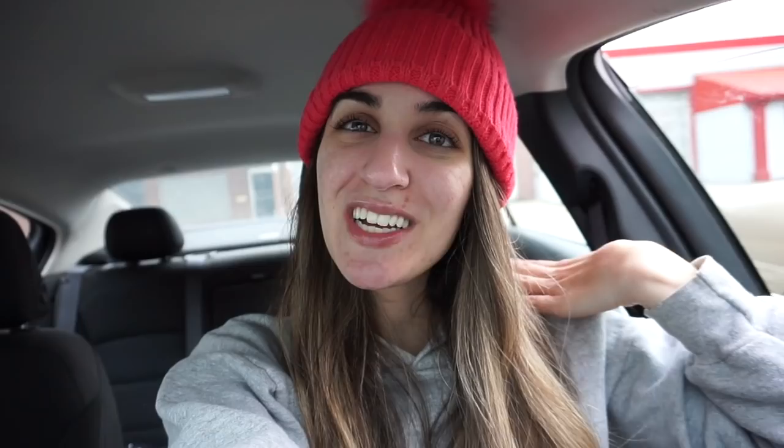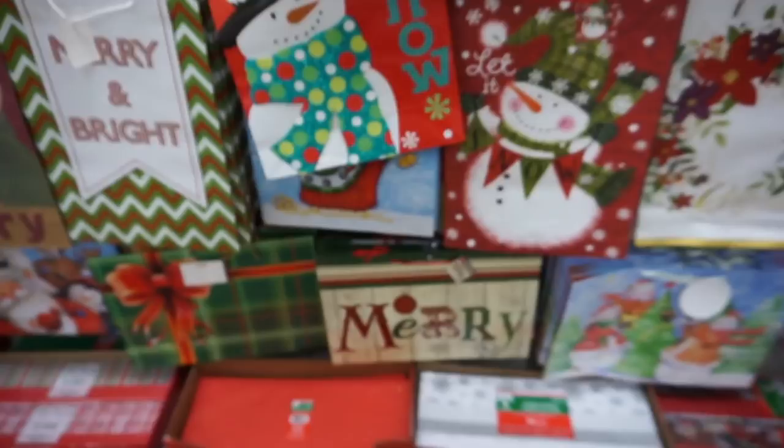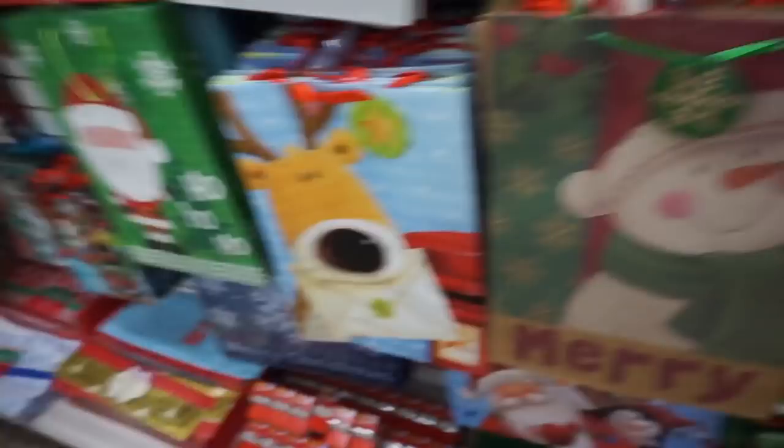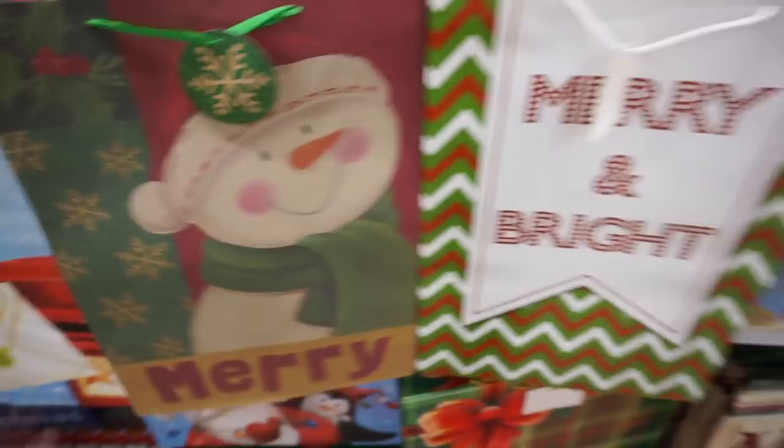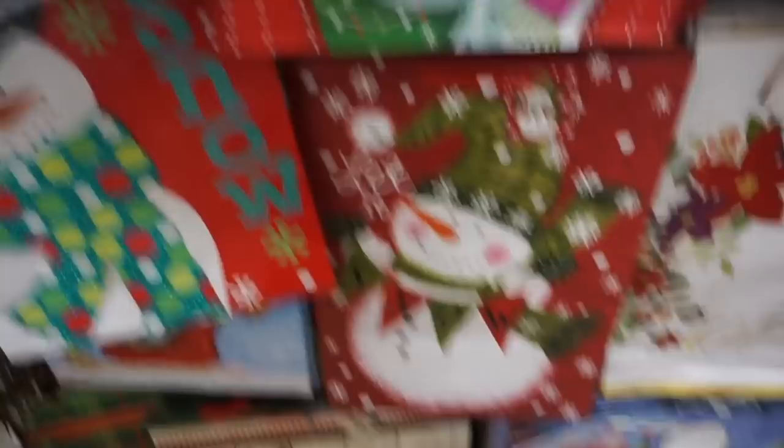They have these really cute little holly bowls - they're actually nice, they're like glass, not plastic. They also have a plate version which is really pretty, and they have a matching mug too. Literally cannot beat the holiday bags at Dollar Tree. This is the only place I shop for my bags. They always have really cute ones in different sizes, and I would not spend more than you have to on bags.